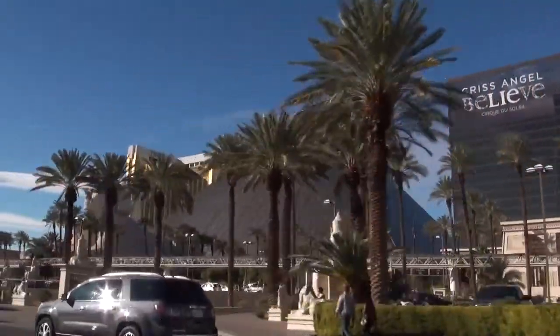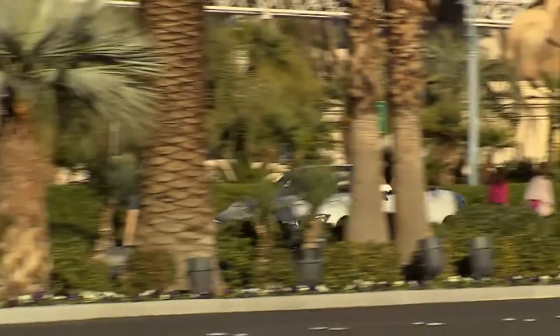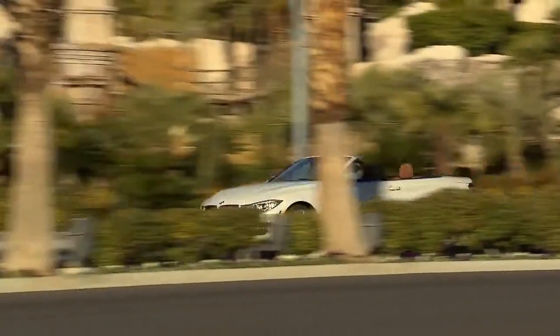We tested the 435i convertible in Las Vegas. The US is, after all, a primary market for this car.